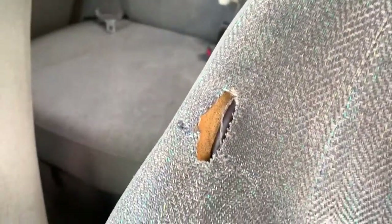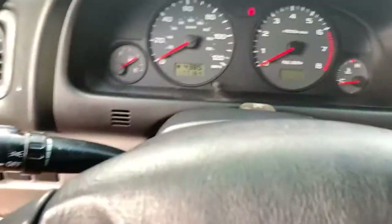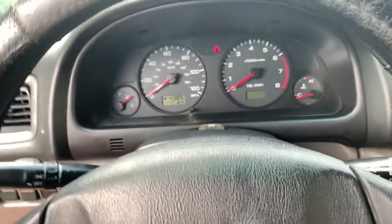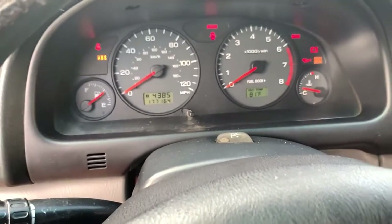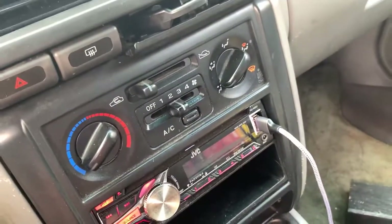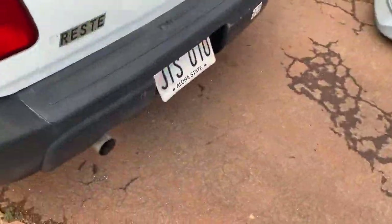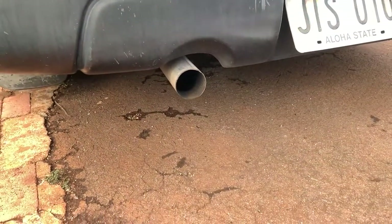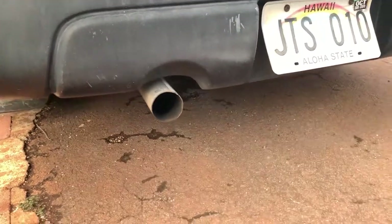It even has the OEM privacy cover in the back. It's at 177,000 miles and it has a straight pipe, though I believe the headers are still stock. It does have AC. There's a check engine light for an O2 sensor — I'll change that in a couple of weeks.